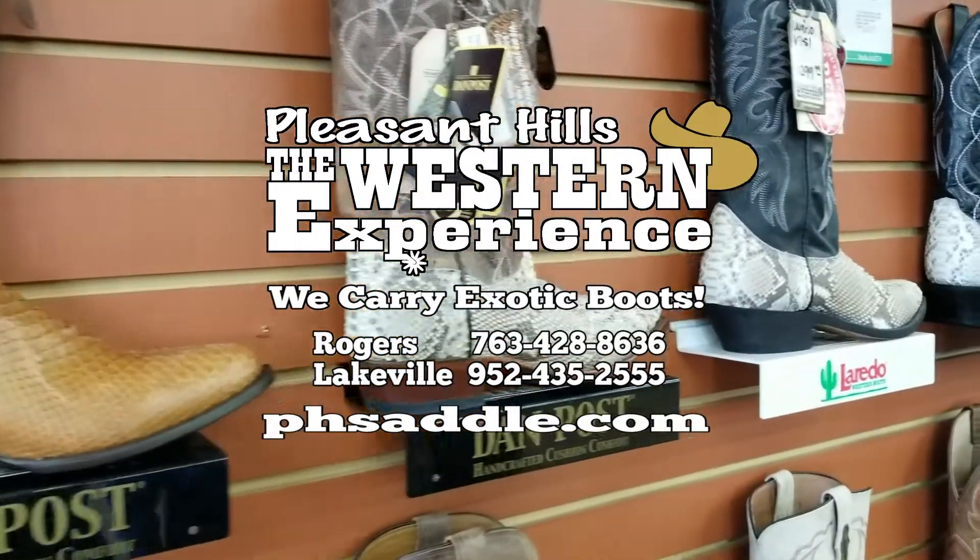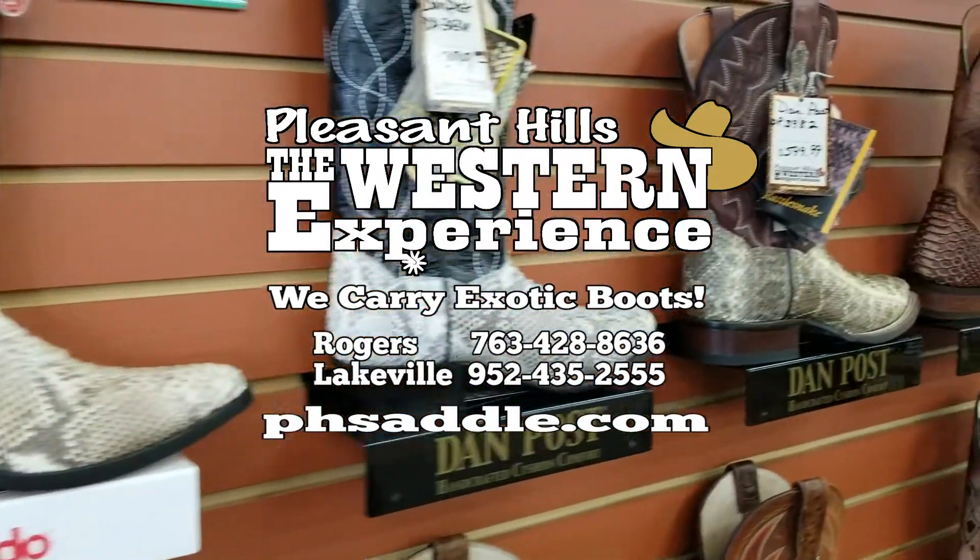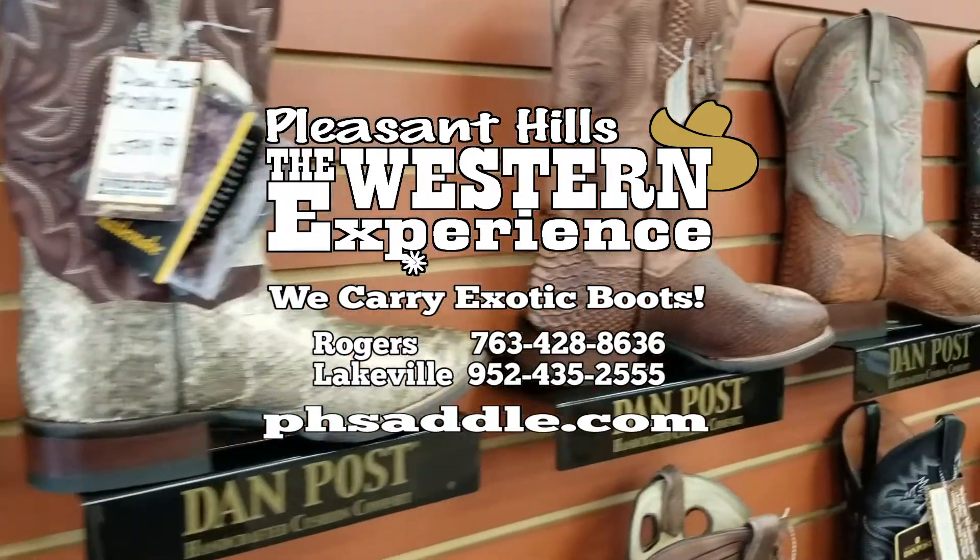See us at either one of our locations in Rogers or Lakeville — that's Pleasant Hills, the Western Experience — or visit us online at phsaddle.com.